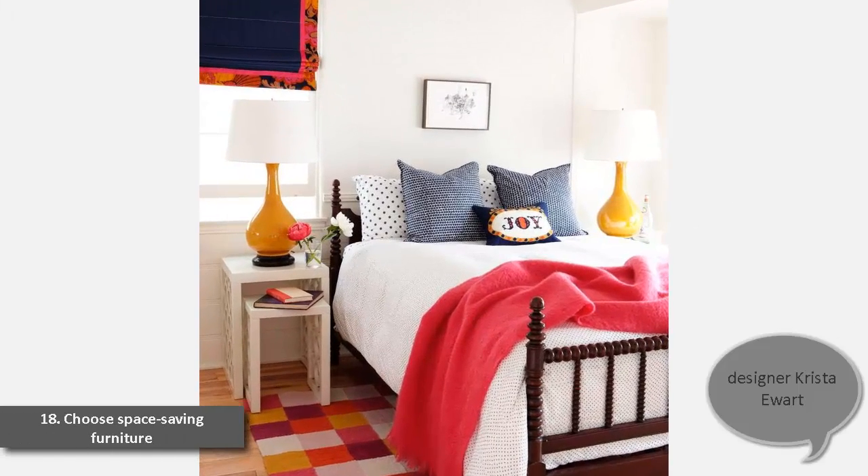18. Choose Space-Saving Furniture. "These nesting tables are great for the small master bedroom," designer Krista Yurt says of a California beach bungalow. "Pull the little one out at night, push it back in when you're not using it."